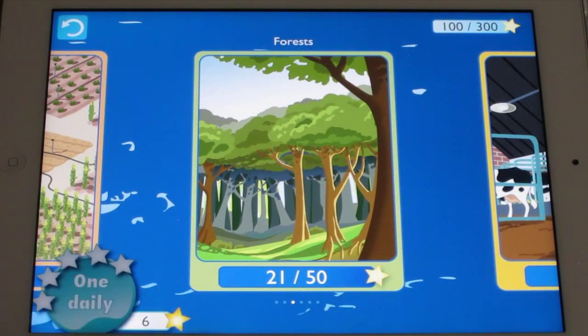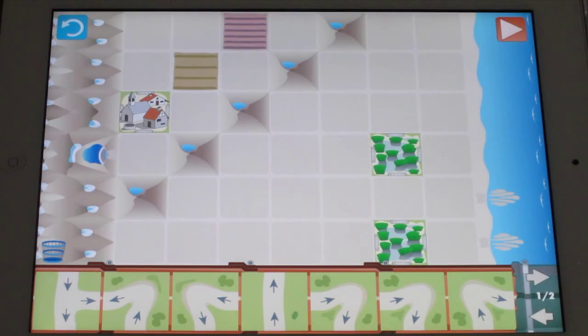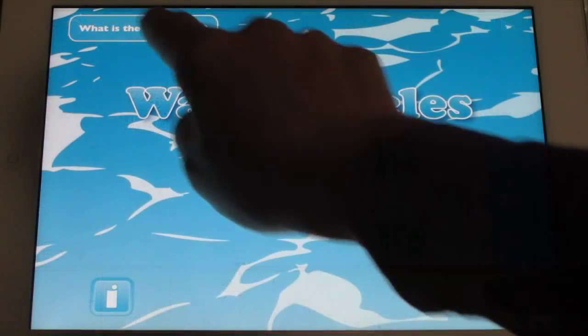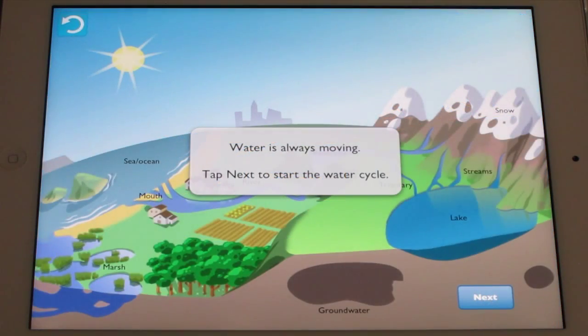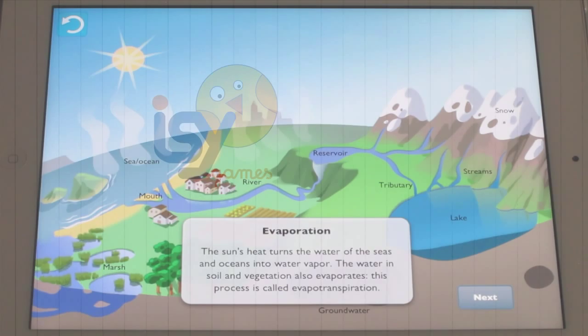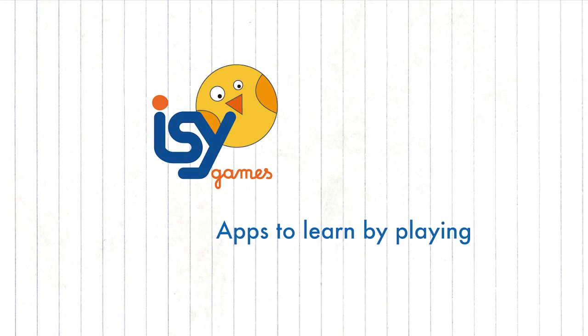The app comes with a new puzzle every day, so you can earn the stars you need to level up. The iPad version supports an educational interactivity that helps kids understand the basics of the water cycle in all its phases. IC Games — apps to learn by playing.